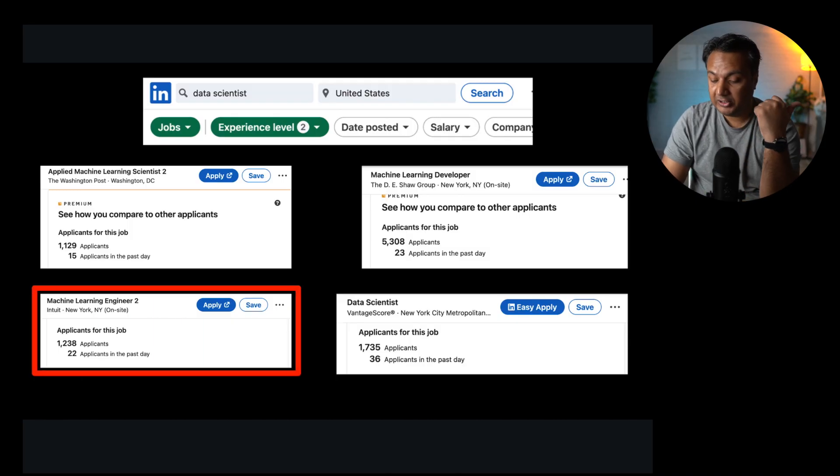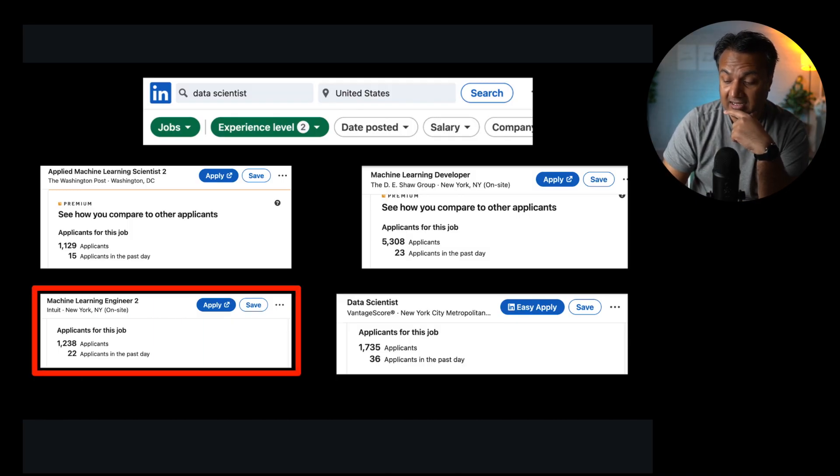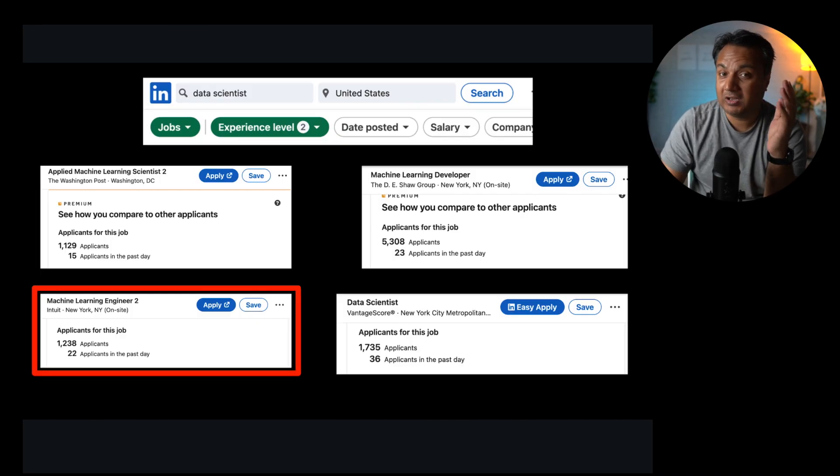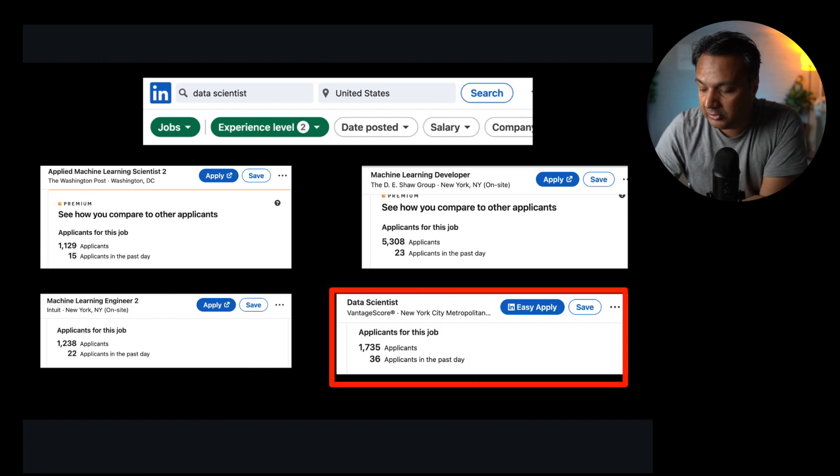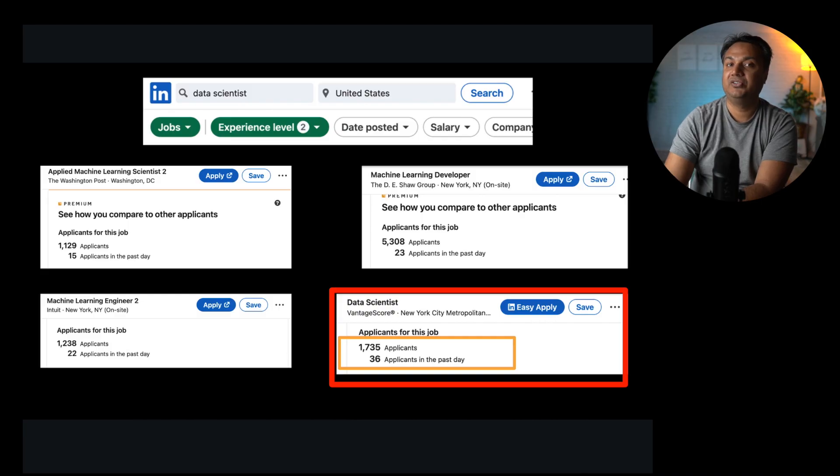Looking at an Intuit role in New York — an on-site role without the easy apply feature — it still has 1,238 applicants. Jobs with easy apply generally get many more applicants, and remote jobs get even more. A data scientist role in New York City has 1,735 applicants. Based on this, any junior-friendly data science job that has been on the market for some time generally has 1,000-plus applicants.